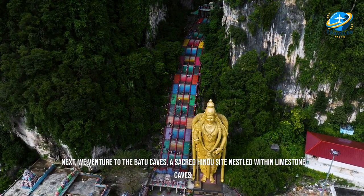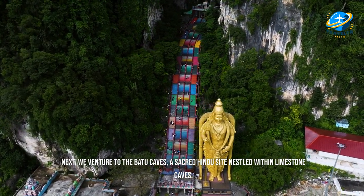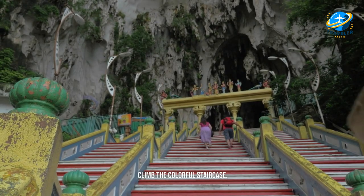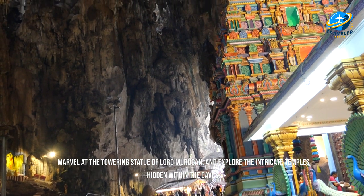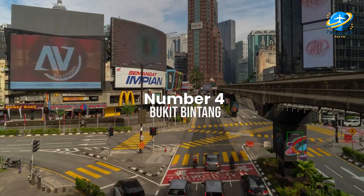Next we venture to the Batu Caves, a sacred Hindu site nestled within limestone caves. Climb the colorful staircase, marvel at the towering statue of Lord Murugan, and explore the intricate temples hidden within the caves.